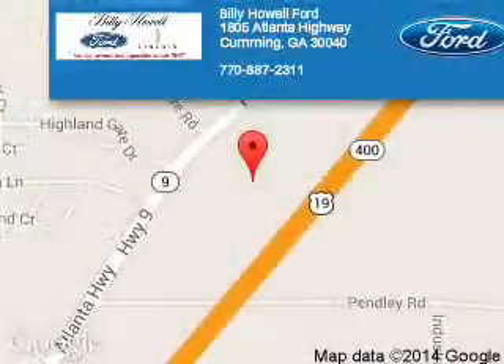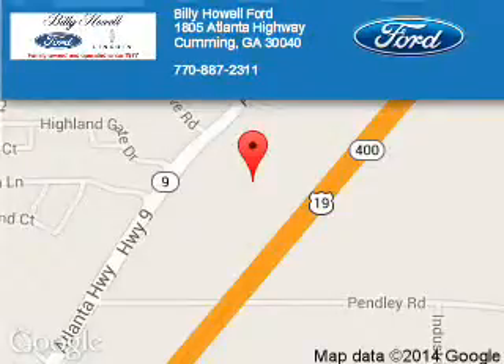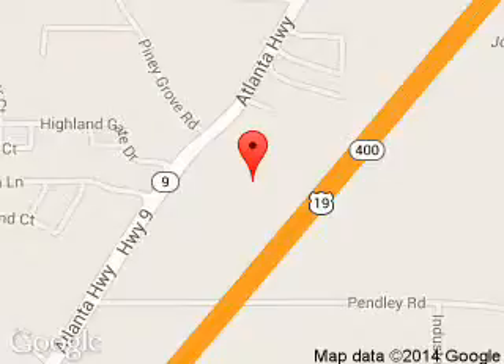Billy Howell Ford Lincoln is dedicated to doing everything possible to ensure that the experience you have selecting your next vehicle is a pleasant one. We are located at 1805 Atlanta Highway, Cumming, Georgia 30040.